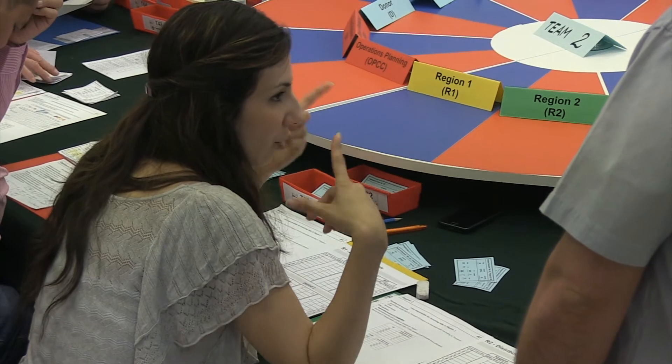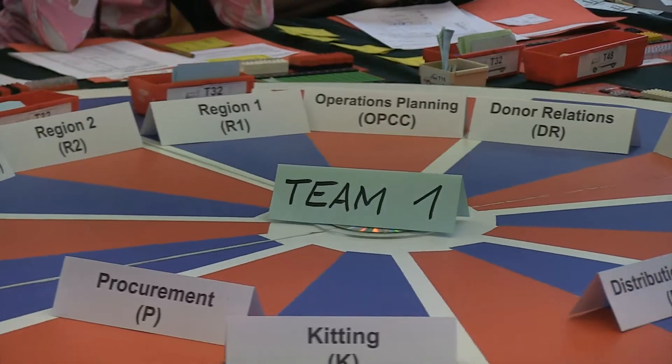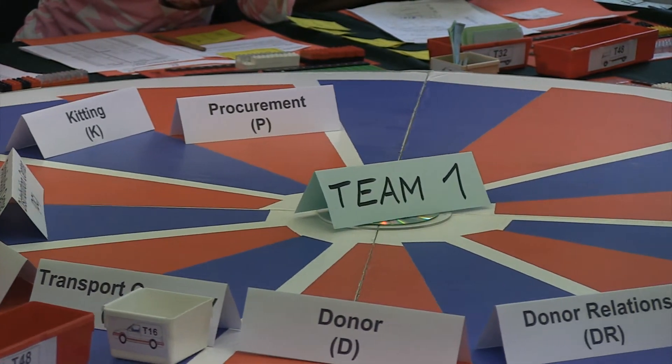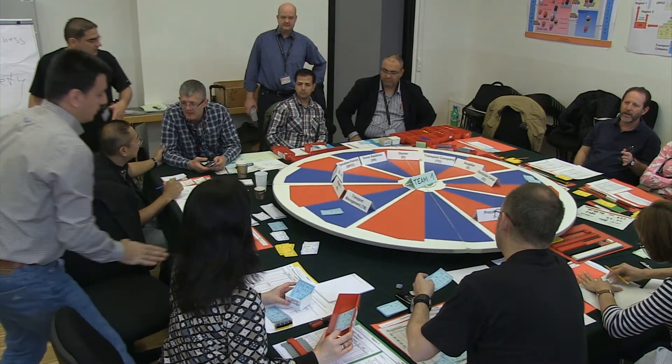The simulation will use a board game format where participants take various positions within the supply chain. There are various roles to play, such as procurement, warehousing, and transportation. Even the donors will be simulated, and a donor relations officer will be there to maintain contact with the donors.